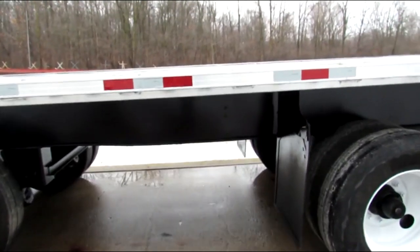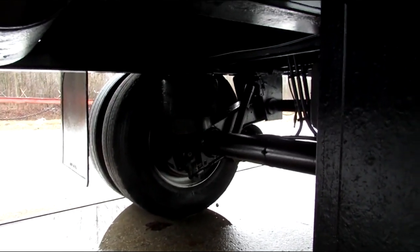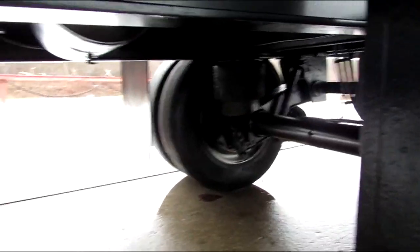This unit has a universal mounting kit on it, brand new brakes and drums, and air ride suspension.